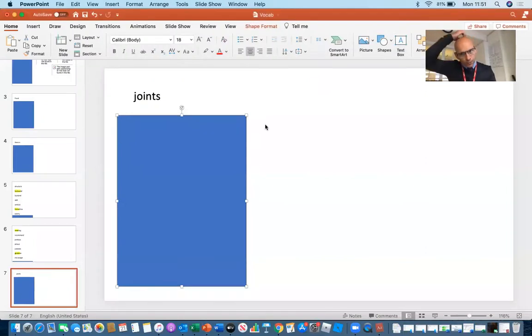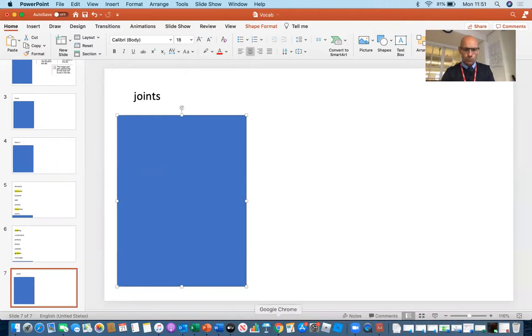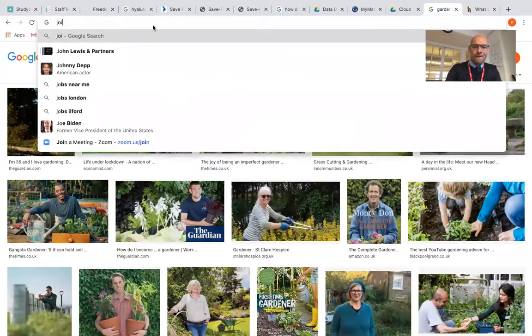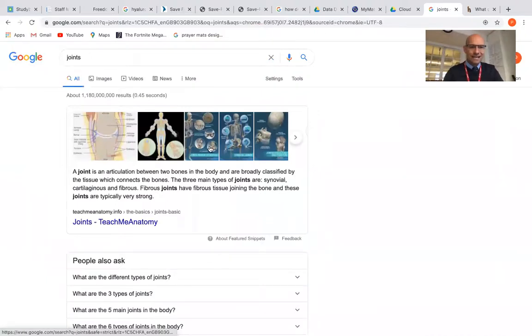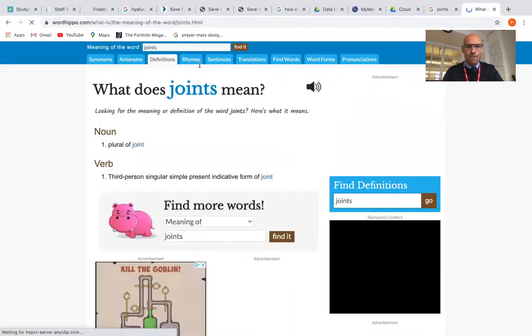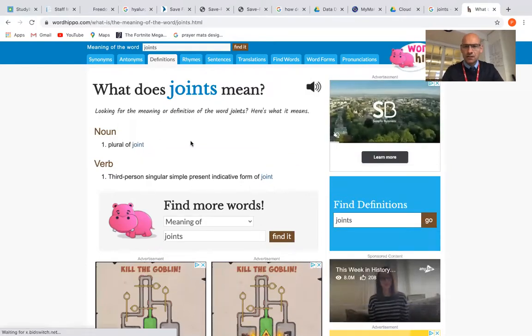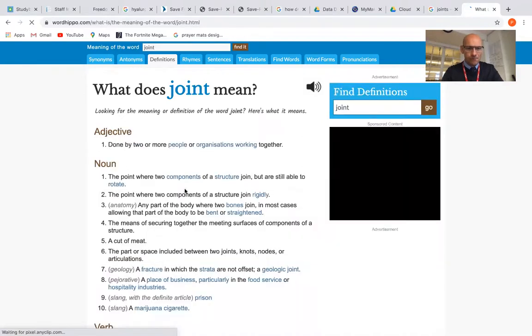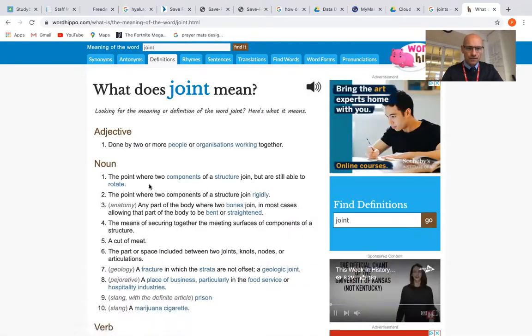The first word we're going to look at is "joints." Just as before, if we simply type the word into our search engine, we can see immediately some information — a joint is between two bones. I'm just going to check on Word Hippo, which is the preferred website for looking up the meaning of unfamiliar words, certainly for children. Here we are — it's the plural of the word "joint," and if I click on that it shows you it's where two components of a structure join.